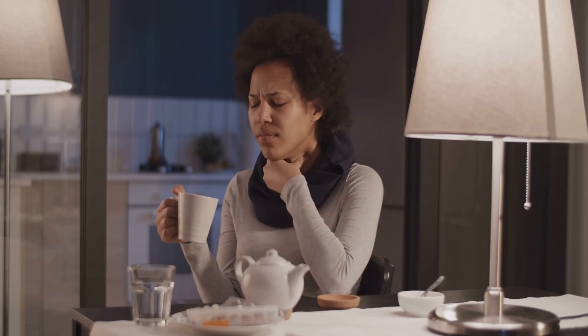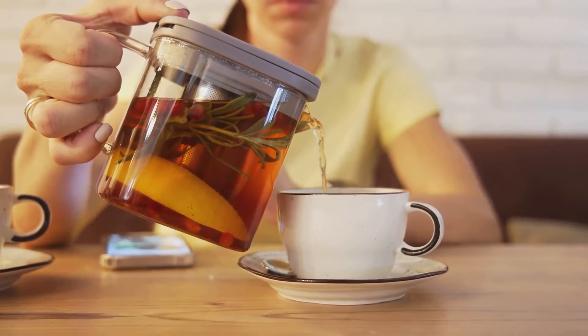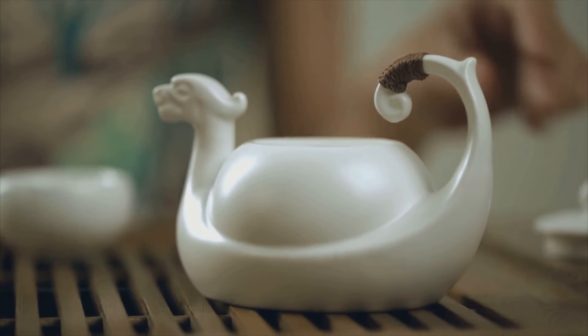This means it can help soothe that annoying sore throat and provide some much needed relief. Imagine it like a warm, comforting hug for your insides — a hug that not only comforts but also heals.